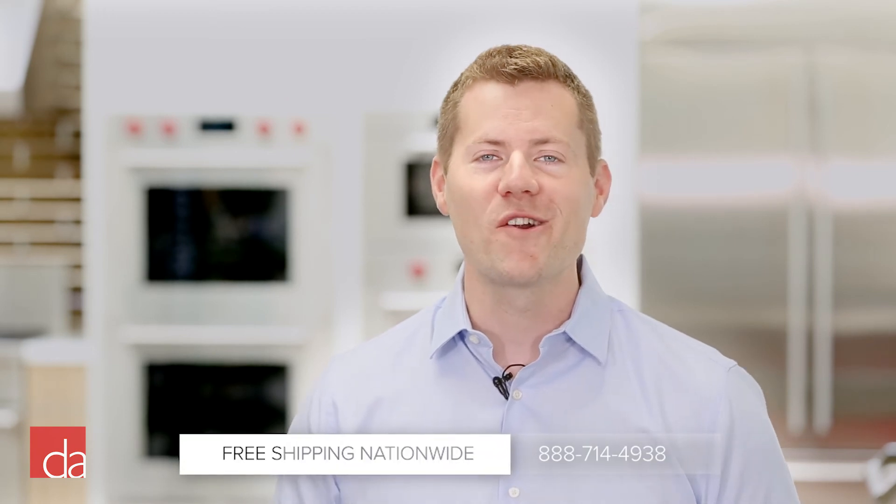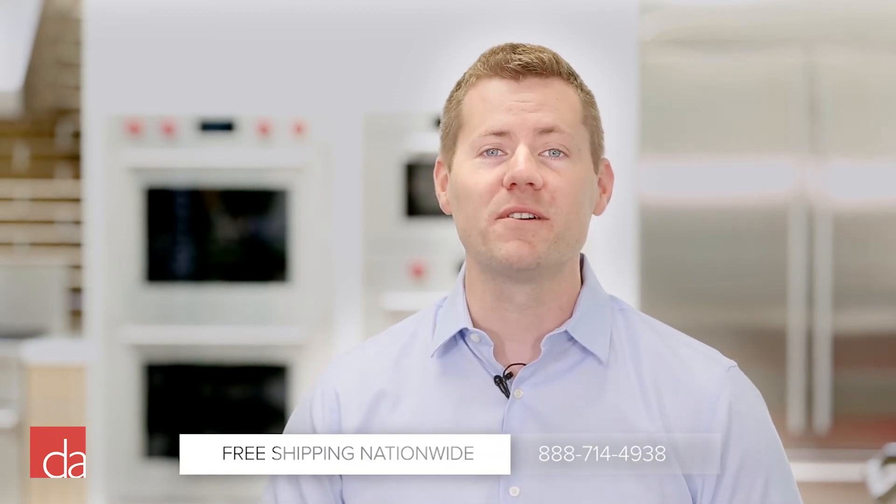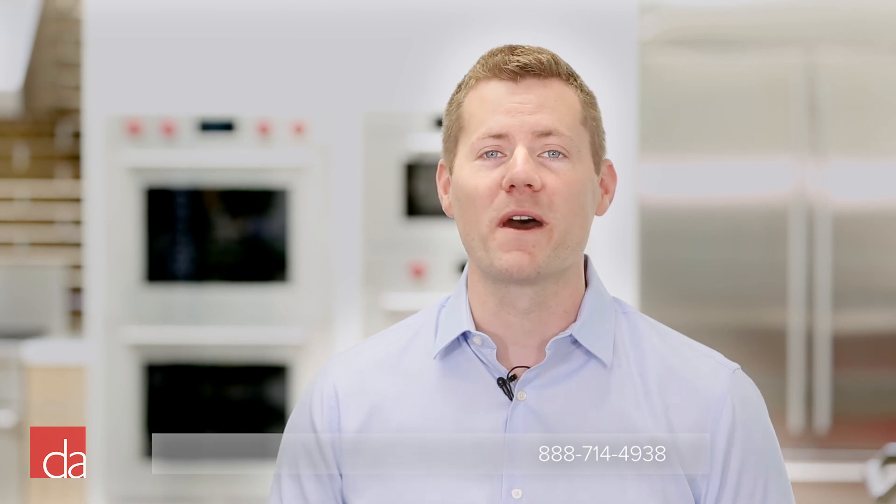We hope this video has been helpful. At Designer Appliances, we offer the best prices on high-quality appliances. And with free shipping nationwide, our top-quality appliances can be installed and delivered in a matter of days no matter where you live. Shop online at designerappliances.com or give us a call if you have any additional questions on selecting the best appliances for your home.